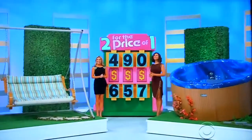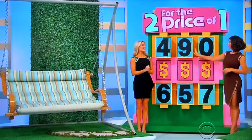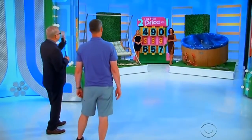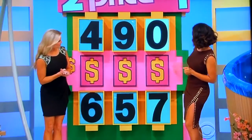All you have to do is give me the price of the swing — the double cushion swing. There are three numbers in the price. First number is a six or a four. Second number is a nine or a five. Third number is a zero or a seven. I'm going to give you one number free, Thomas. Do you want the first number, the second number, or the third number? Third number. It is zero.